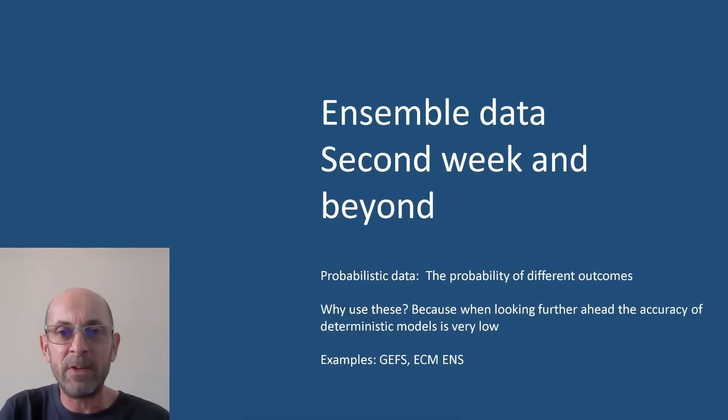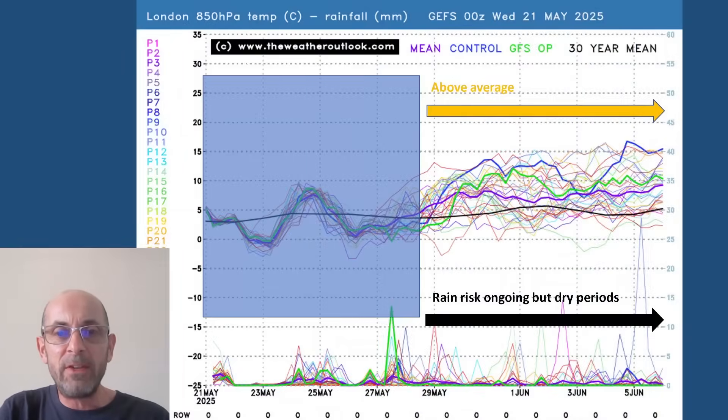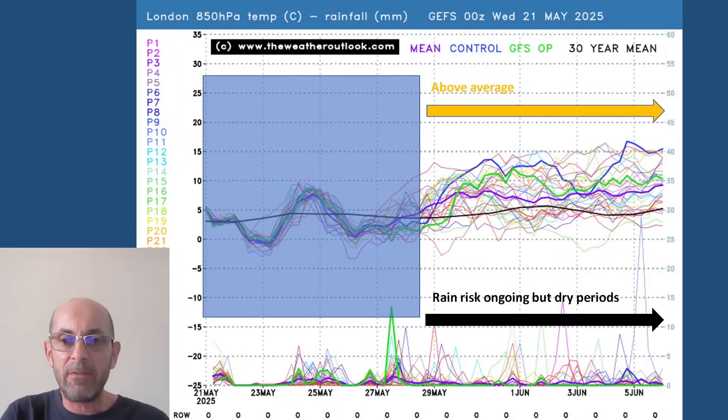Does that settled picture continue as we head through the second week? At this range it's just about general trends and probabilities. Starting with the 16-day GEFS plot for London — upper air temperatures across the top half. The signal is quite clear: it's above average. The ensemble mean stays above the 30-year norm, and there are a number of runs bringing in very warm air indeed. There is a possibility of plume-type patterns on a number of individual perturbations in the ensemble, suggesting it could turn very warm or even hot on some days. In terms of rain, the number of rain spikes across the bottom part of the plot vary — so there are some dry periods, but the risk of rain is ongoing. All in all, probably a reasonable amount of dry weather in this part of the UK.